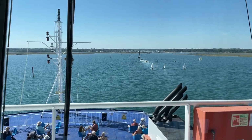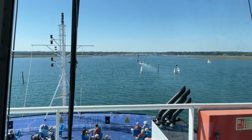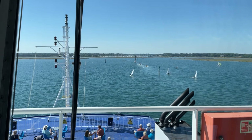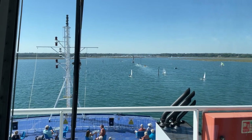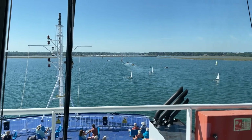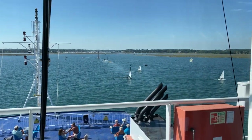The ferry captain can't assume that the dinghies are going to tack and not cross paths. In this video you can see that the first and the third dinghy tacked early, whilst the second dinghy continued for a while across the path of the ferry before tacking. In this instance they could have also capsized or got into trouble in front of the ferry.